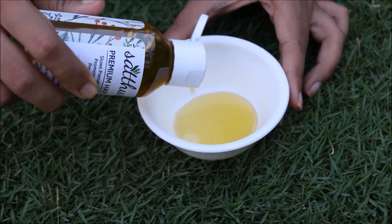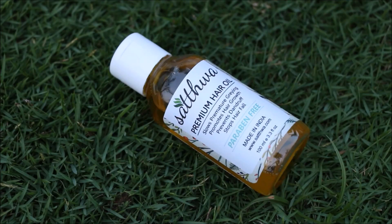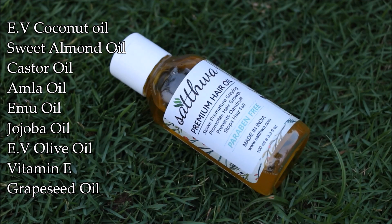In the same container, take some oil. Here I'm using Satva Premium Hair Oil, which is actually a blend of nine different oils. It contains extra virgin coconut oil, sweet almond oil, castor oil, amla oil, emu oil, and jojoba oil.